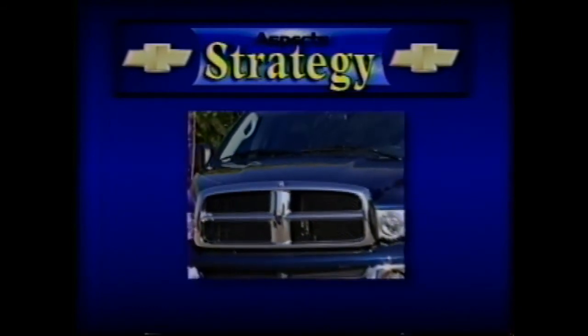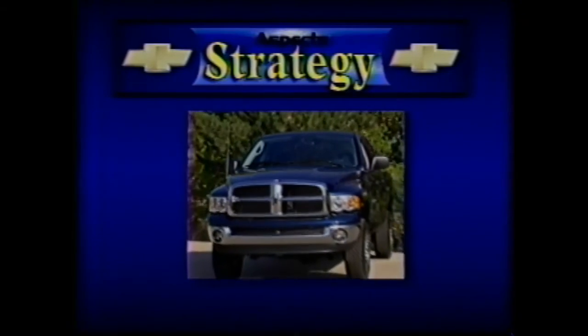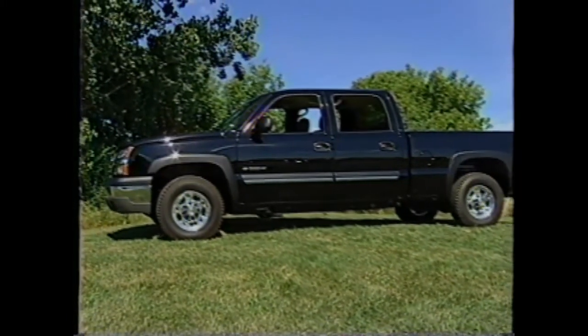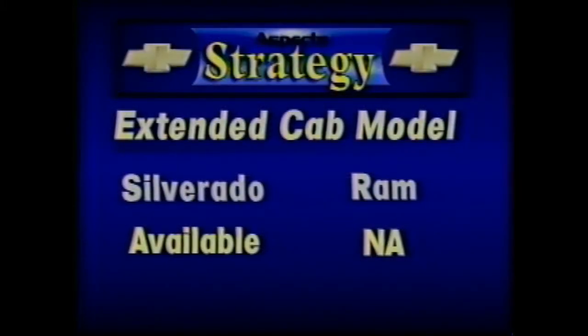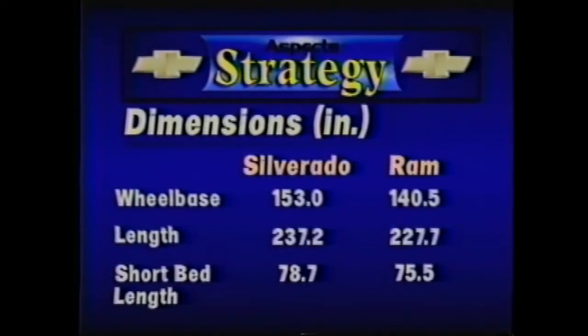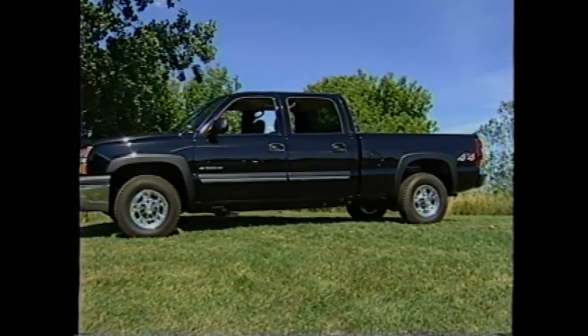Dodge Ram 2500 is available as either a regular cab or quad-cab model. Silverado offers three cab models: regular cab, extended cab, and crew cab. The extended cab is a popular configuration not available from Dodge. The Silverado crew cab is larger than the Dodge quad-cab — Chevrolet's wheelbase is 153 inches compared with 140.5 inches for the Dodge, and length is 237.2 inches versus 227.7 inches. This extra length contributes to Silverado's 3.2-inch longer bed length for short bed models and the additional front and rear seat legroom.